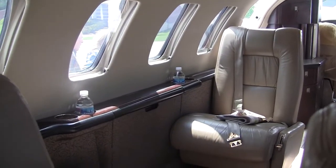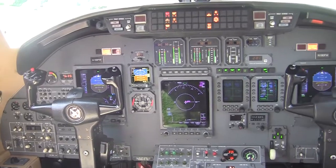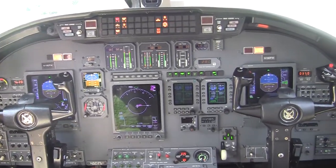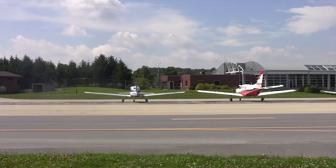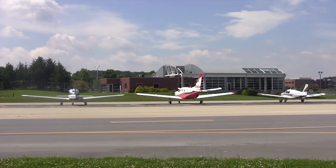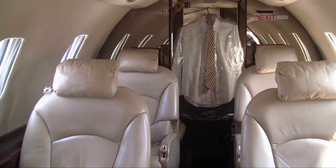With a range of approximately 1,600 nautical miles, our planes can fly from Blacksburg to as far away as Phoenix without stopping for fuel. The aircraft are fully instrument capable and can operate in adverse weather conditions. Each aircraft can carry eight passengers.